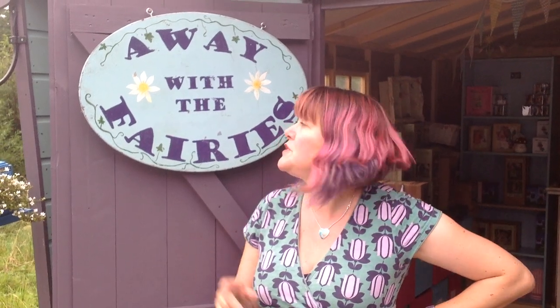Hi there, welcome to the Away with the Fairies fairy shop. Come in and have a look.